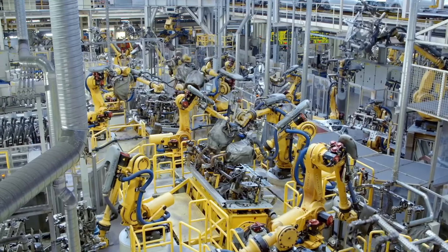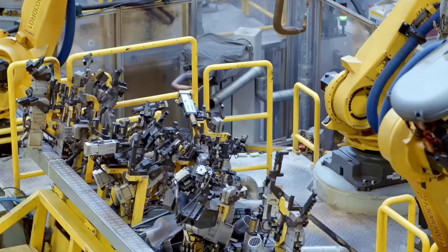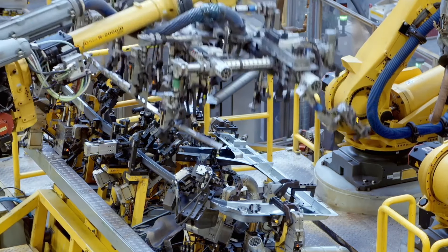In the welding shop, individual parts like the front and rear floor, sides, and roof are spot welded. A number of industrial robots manipulate the individual parts, apply glue, and weld them together.